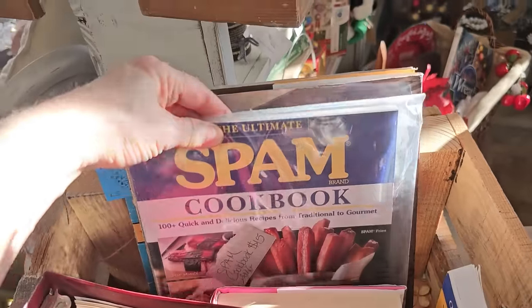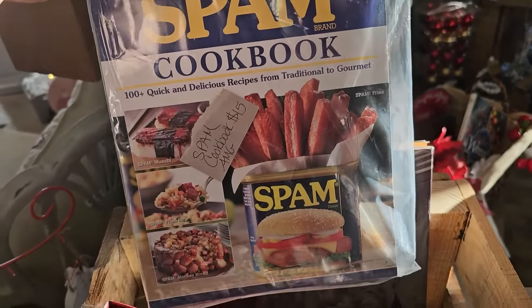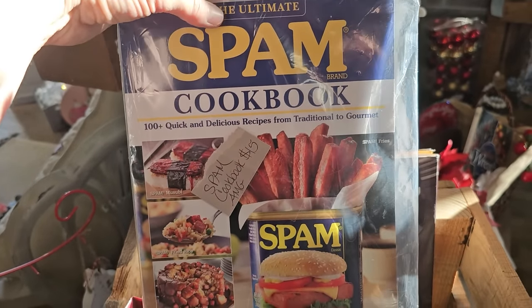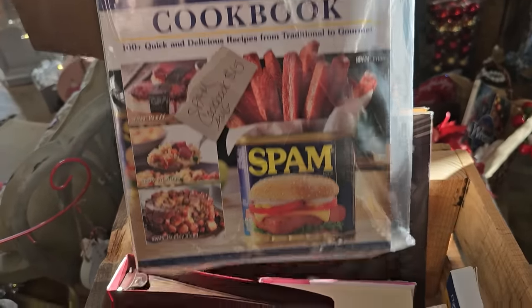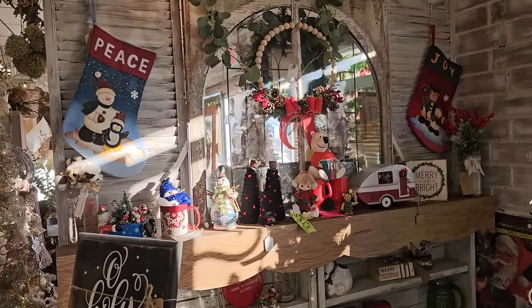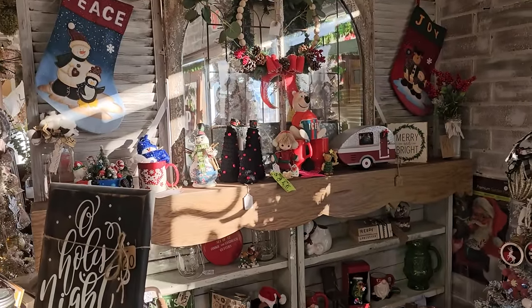For your friend who has everything, you could get them the ultimate spam cookbook. I remember my grandmother making spam and I have to say it was pretty good. I'll list Mimosa Market's information in the description box below this video.